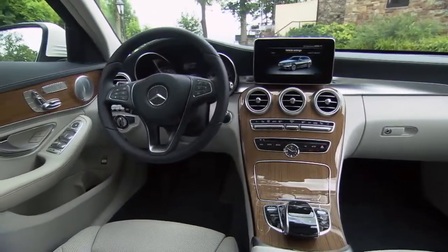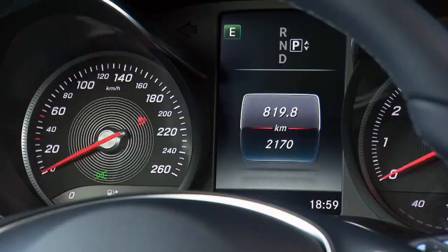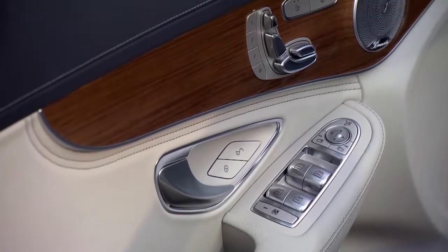Just like past models, the interior has a high-end feel. The T-Model comes equipped with lots of assistance programs, and as always with Mercedes, the workmanship is top notch.